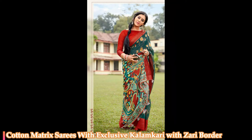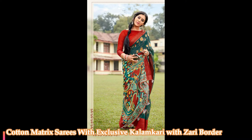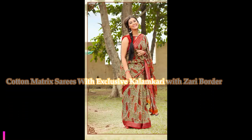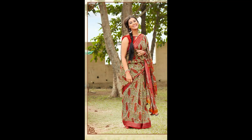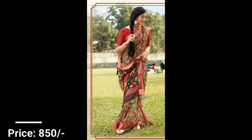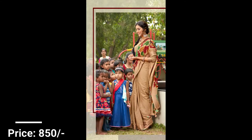All over, the saris have a beautiful column curry design with jari border as shown in the pictures. These saris are very soft and will give you a rich look for party wear and functions. Very beautifully designed saris — all over, the saris have a beautiful exclusive column curry design with jari border. Exclusive column curry design is given to each and every sari in this catalog.